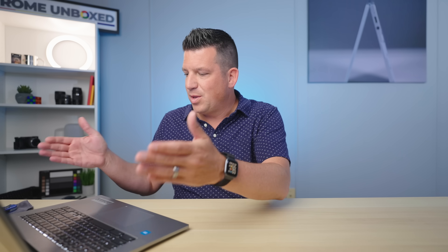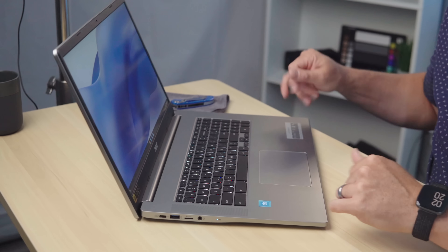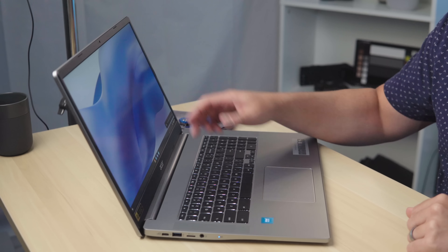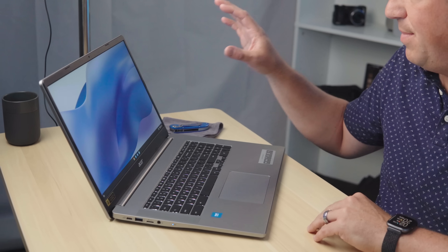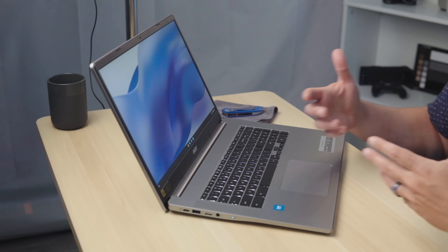We've got upward-firing speakers. The unit they sent us has a backlit keyboard, which is nice — not all of them will. And this screen looks really good. It's anti-glare and I believe all models, whether touch or non-touch, will have this anti-glare finish. You do get a plastic surround around the screen, but the anti-glare just looks really good and it helps when you don't have a ton of brightness to make the most of the screen in front of you.